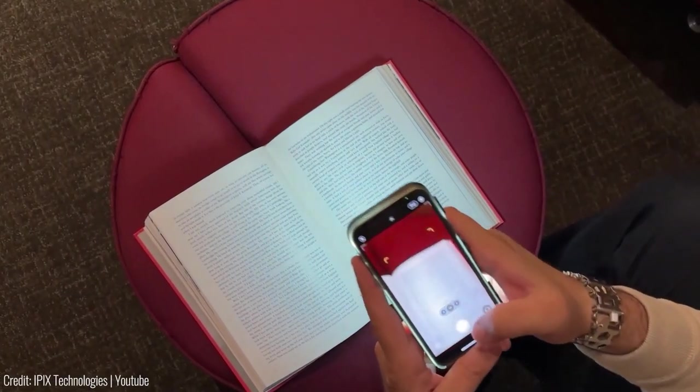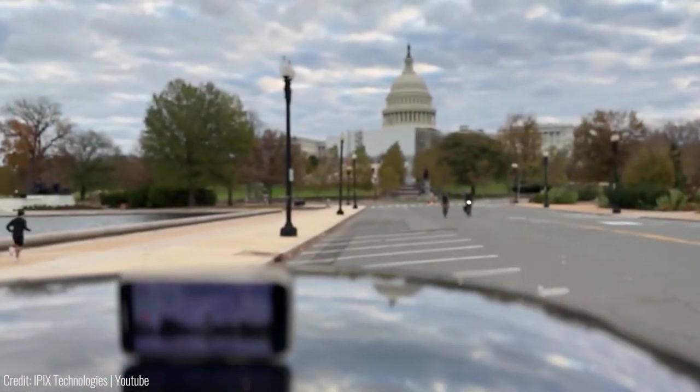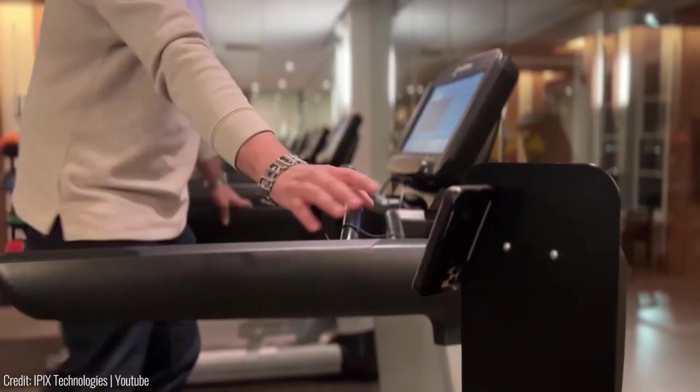Its features include real-time stitching, time-lapse mode, slow-motion mode, and more. For just $69 on iPix.pro, this bad boy is all yours.